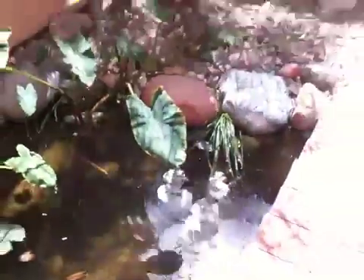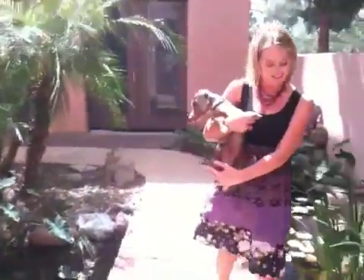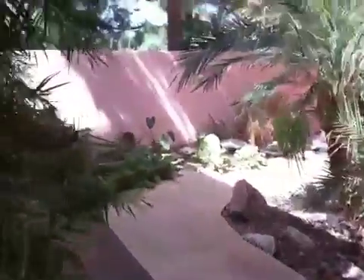Here's our koi pond and Oscar really wants these fish. You kind of come into our front porch here. There's Courtney and the wiener dog, and you got the big koi fish, a little walking bridge, more fish, and then a waterfall. And so that's kind of our little front porch area.